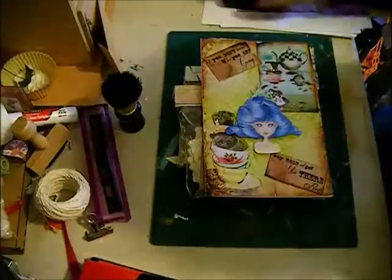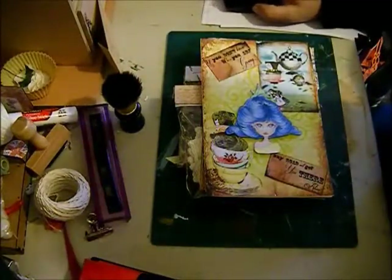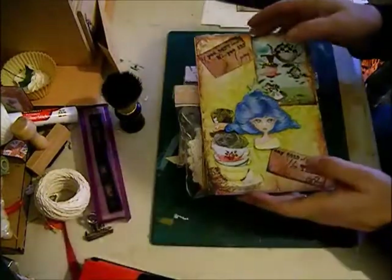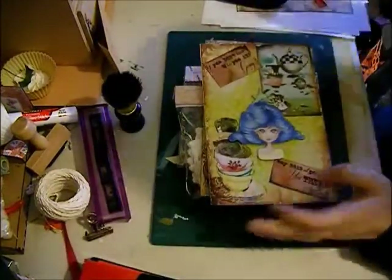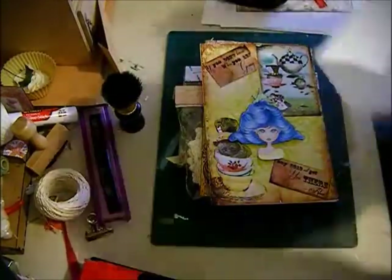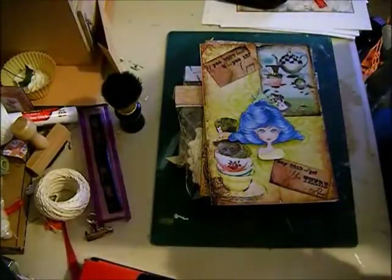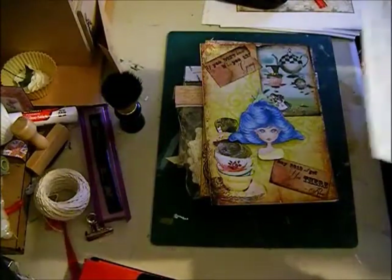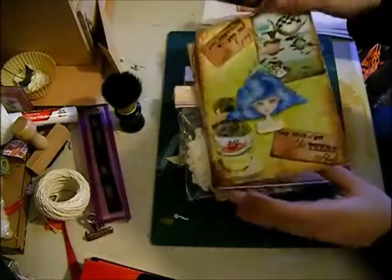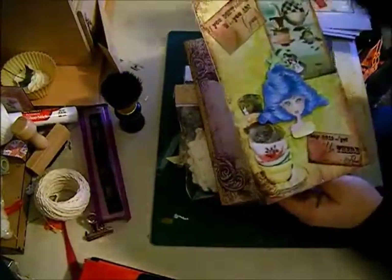Hello! So I've got some more entries into my challenge. This one is from Tattered Rose Crafts on YouTube, and she sent me this lovely card that she made.